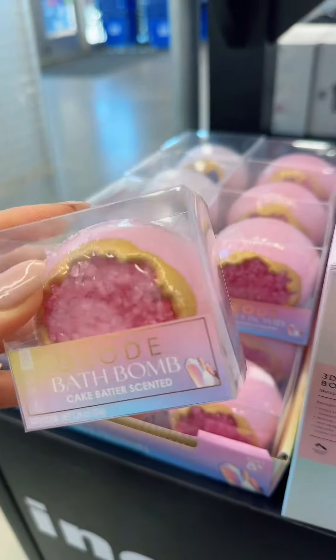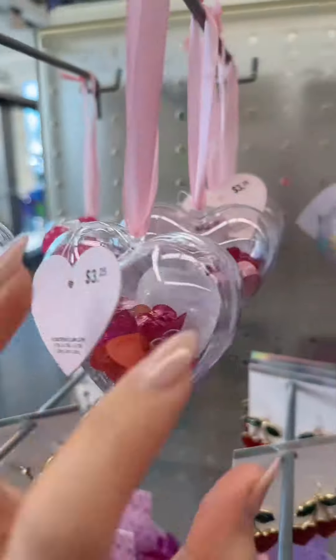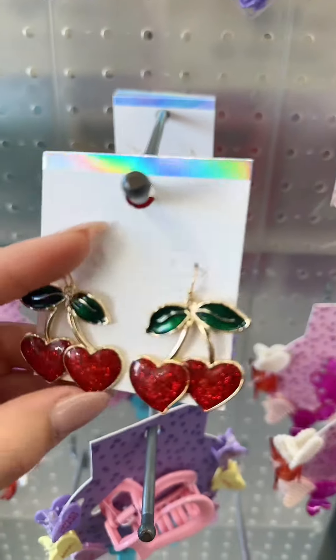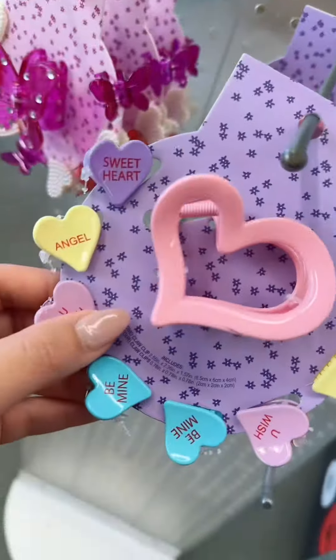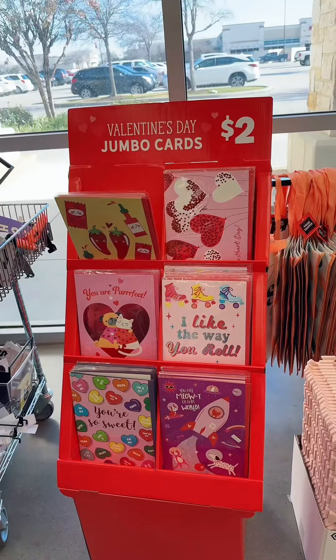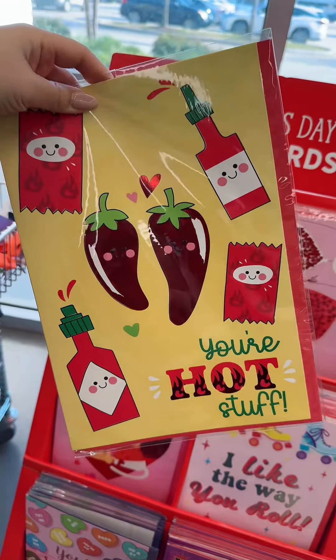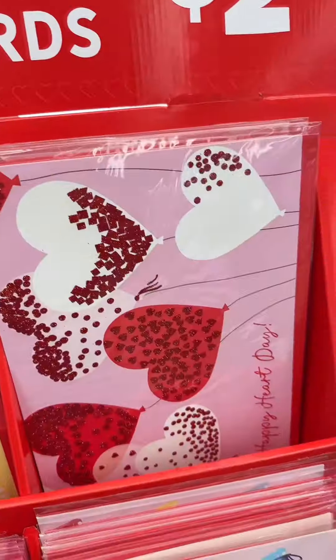They even have it in a bigger size. There's beauty tools and more beauty tools. There's hair clips, earrings — this one is so cute. I feel like cherry is super in. There's teddy bears and more hair clips. Valentine's Day cards — they're jumbo and only $2. 'You're hot stuff.' There's even a conversational heart one. 'You're so sweet.' These heart bags — gorgeous!